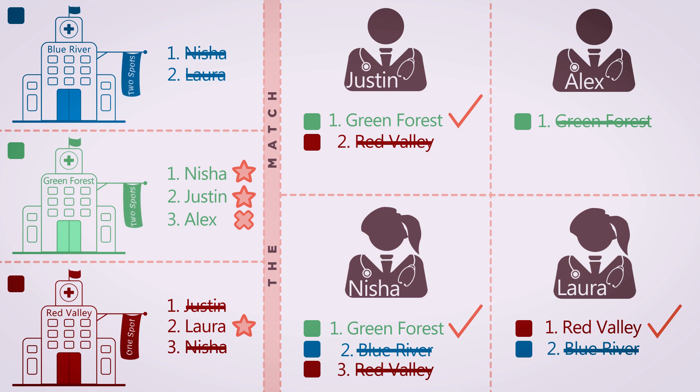It's important to keep in mind that the match is binding. You must accept the placement that the system generates and continue your medical training. We also saw that Alex unfortunately didn't match. Blue River also didn't secure any applicants to fill its open positions. In general, a longer ranked list can make you more likely to match. Remember, Alex only ranked one program. You should rank any program that you want to train at, and you should only rank programs at which you had an interview.